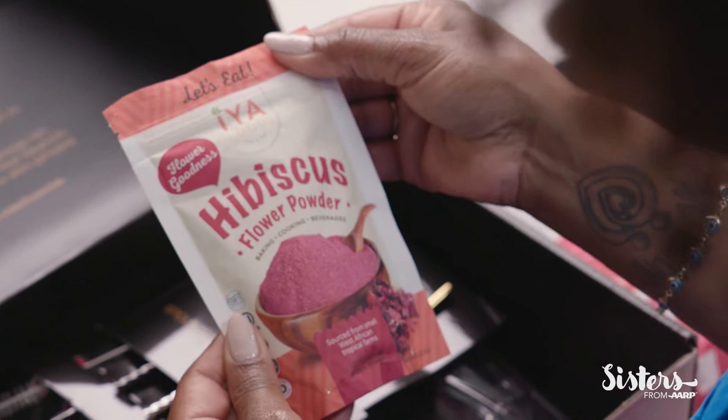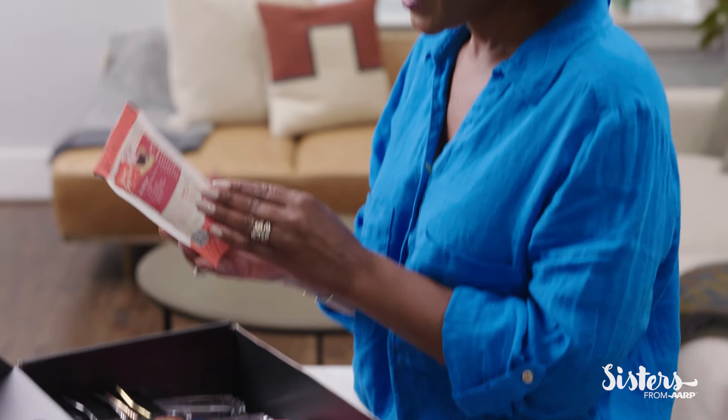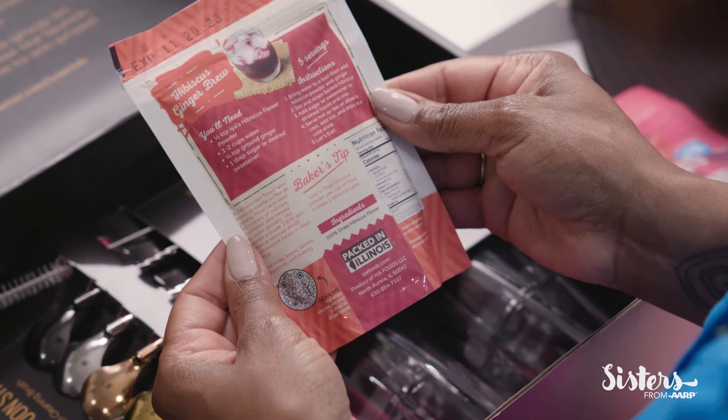Aya Foods. It says it's hibiscus flour powder for baking, cooking, and beverages. And there's a recipe here for hibiscus ginger brew. That looks great.